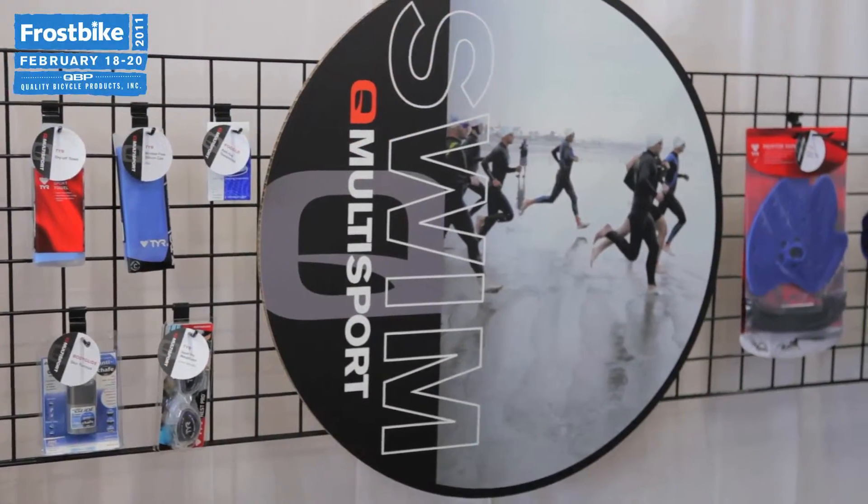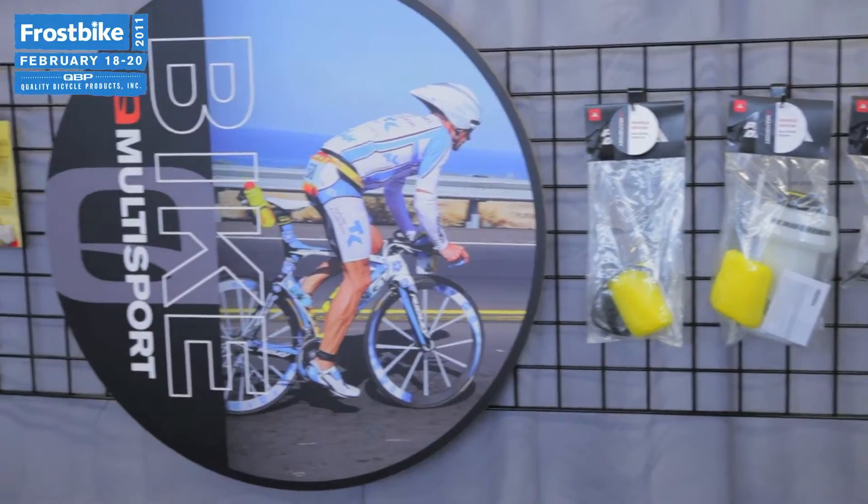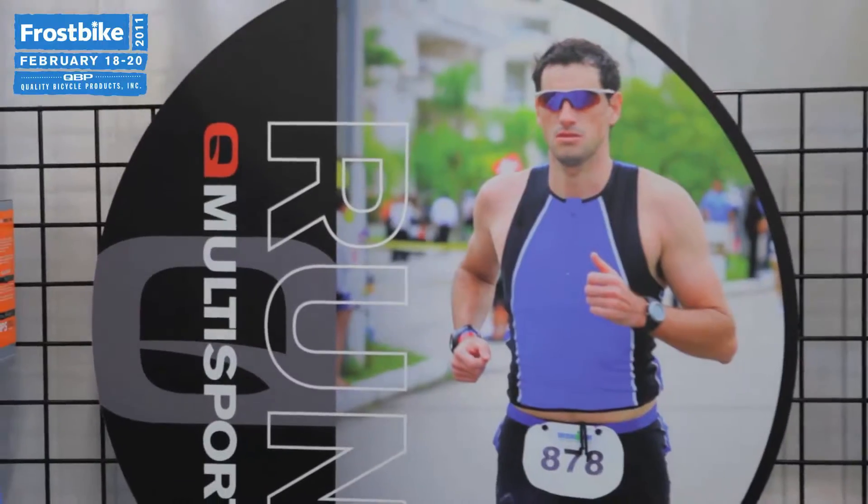Hi, I'm Neil Halestone with Q Multisports. The Q Multisport booth is new for us this year for 2011. It's the first time we've really featured triathlon product.